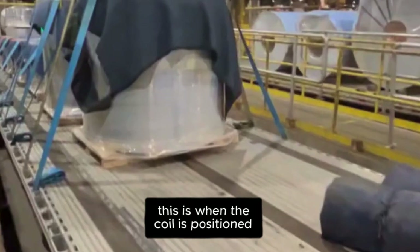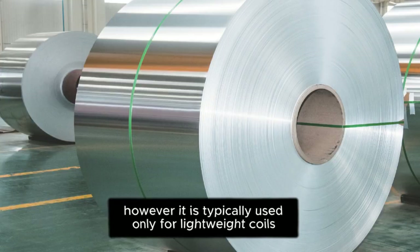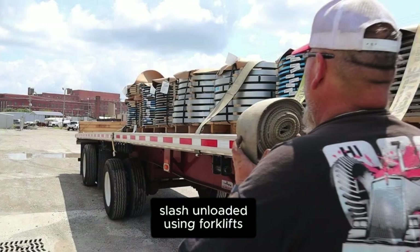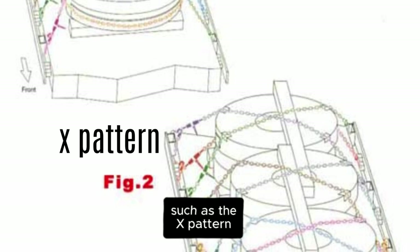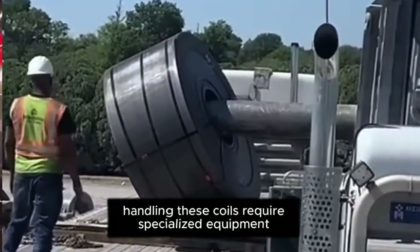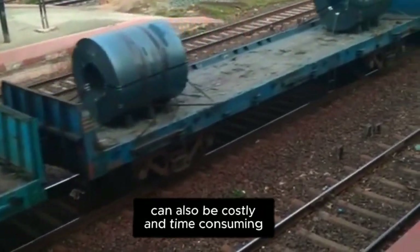Eye-to-the-sky loading is when the coil is positioned so that the eye faces directly upward. This method is often considered the safest, as it prevents the coil from rolling in any direction. However, it is typically used only for lightweight coils, such as aluminum coils intended for canning plants. These coils are usually placed on plastic or wooden pallets and loaded or unloaded using forklifts. The main drawback of eye-to-the-sky loading is that it becomes difficult to secure once the weight exceeds 20,000 pounds. Standard securement methods, such as the X-Pattern, are not as effective at keeping heavier coils in place. Additionally, handling these coils requires specialized equipment, such as massive forklifts or overhead cranes with specialized tongs, which many companies do not have. Repositioning an eye-to-the-sky coil into a horizontal position can also be costly and time-consuming.